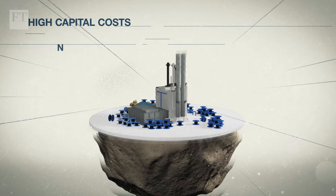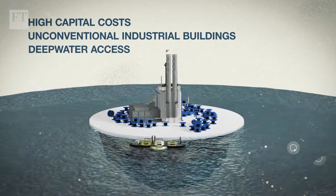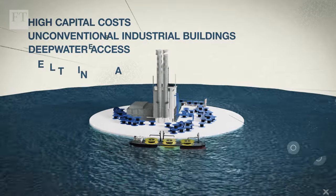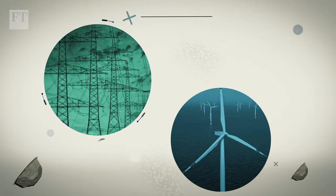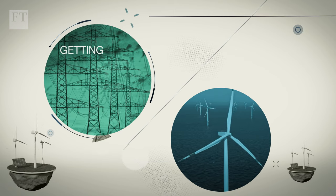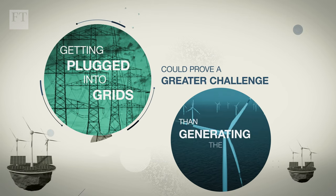Cable manufacturing facilities require high capital costs, unconventional industrial buildings and deep-water access to load their cables on the cable-laying ships, as well as a well-trained staff. Renewable energy capacity may be rising, but actually getting plugged into grids could prove a greater challenge than generating the power itself.